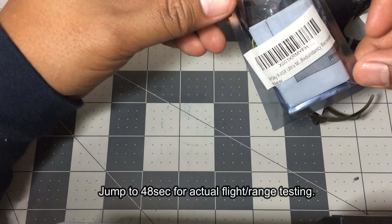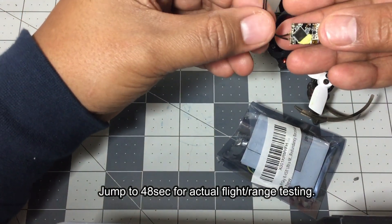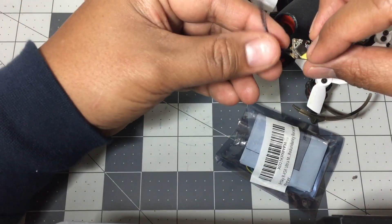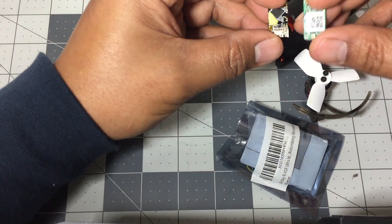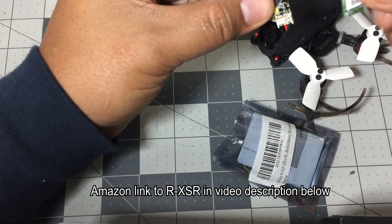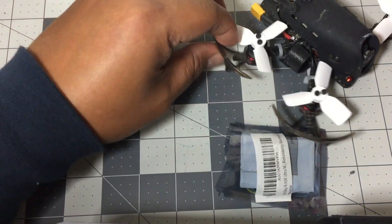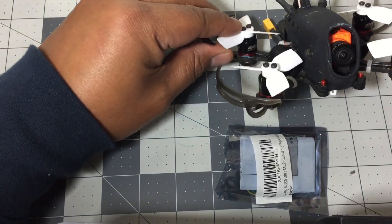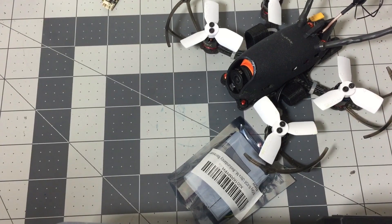This just came in the mail yesterday — this is the RXSR micro receiver from FrSky. I got this from Amazon for roughly 26 dollars and this thing is really small. For comparison, this is my XM Plus — you can actually see it's a little bit smaller, which is pretty cool. This thing has full telemetry. I bought about three of these yesterday and already installed one on here — this is my Mobi X2 Storm from Helipal. Really curious to see how far this thing goes before it failsafes, so let's take it outside and give it a test.